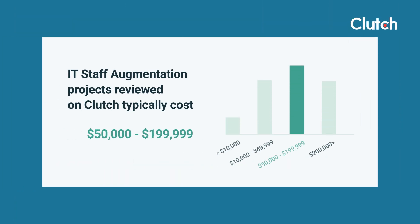But how much would this cost your business? Most staff augmentation projects reviewed on Clutch cost between $50,000 and $200,000. But prices vary depending on how many IT professionals you need to support your project, what they specialize in, and what services they're providing. In this video, we will break down what will impact the cost of your project so you can budget accordingly.